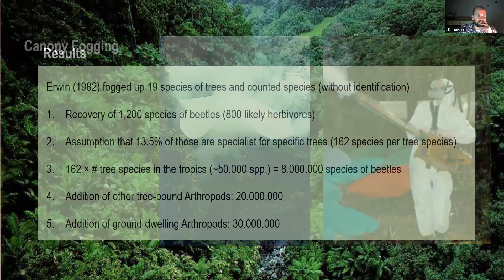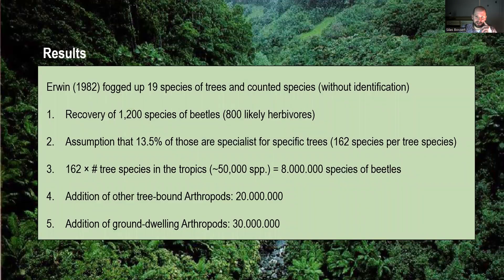For his results, Erwin fogged 19 species of trees and counted species — sorting them to morphospecies — and recovered about 1,200 species of beetles, of which he thought 800 were maybe herbivores. Of those 800 herbivores, he considered 13.5% as specialists for specific trees. He multiplied this by approximately 50,000 species of trees occurring in the tropics, getting to around 8 million species of beetles. He added another 12 million species of other tree-bound arthropods and another 10 million species for ground-dwelling arthropods, arriving at the impressive number of 30 million species.